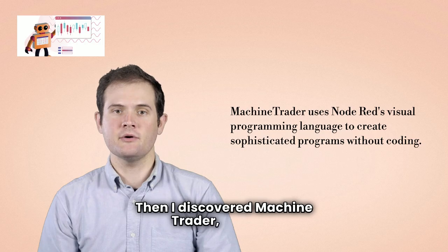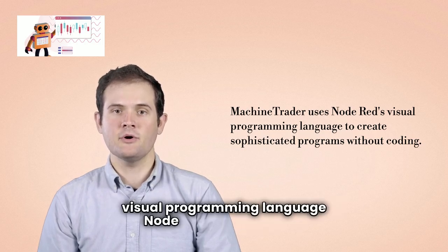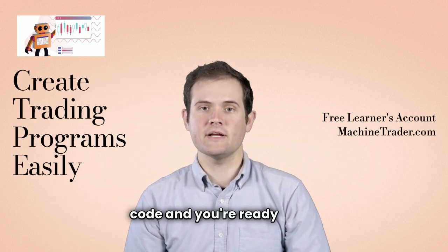Then I discovered Machine Trader, which is a powerful trading platform that uses the visual programming language Node-RED, which means you won't have to learn to code. Simply connect blocks of pre-written code and you're ready to go.